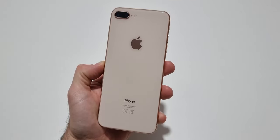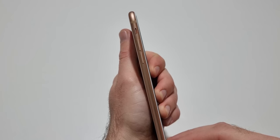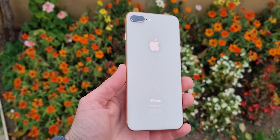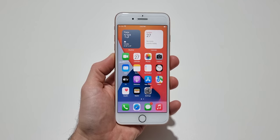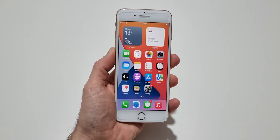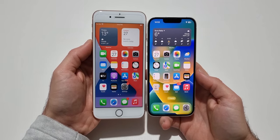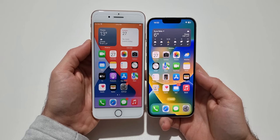When it comes to build quality, the iPhone 8 Plus is made of glass on the front and back with rounded aluminum frames. Even after all this time, this device feels very good and premium in the hand. The 8 Plus is a big and wide device thanks to its large bezels all around. Personally, I'm all in for bezel-less phones, but many people still love this design that contains the home button.